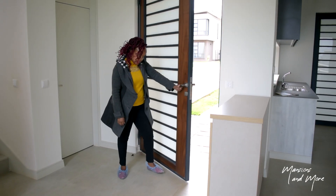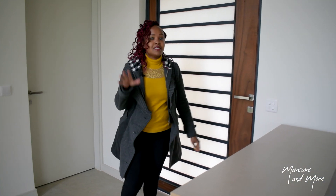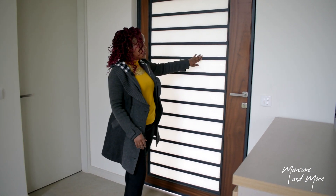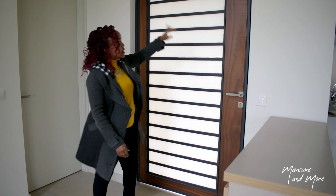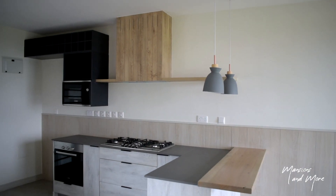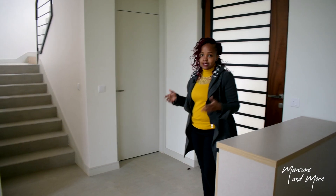Coming into this space — this is a very heavy, solid door. You have your steel frames and the wood cladding all around it. You have your kitchen to my left, in front of me you have your sunken lounge area, and to my right is the guest bathroom.